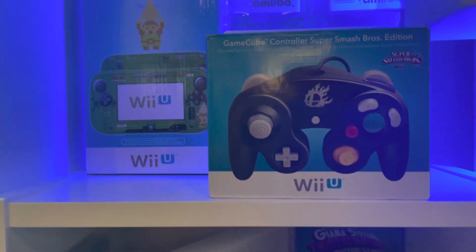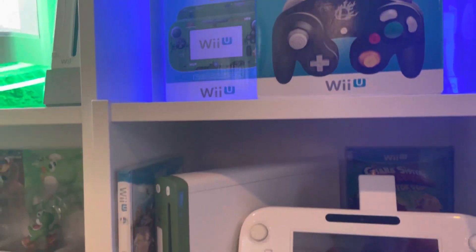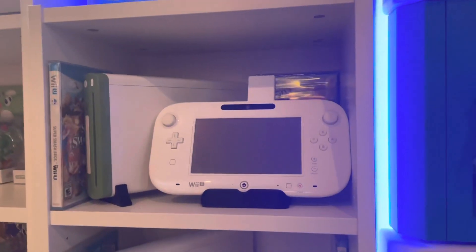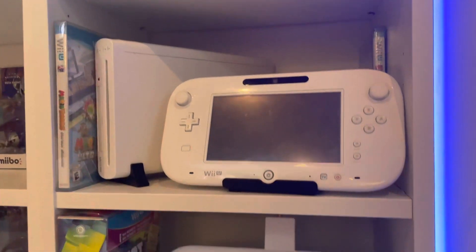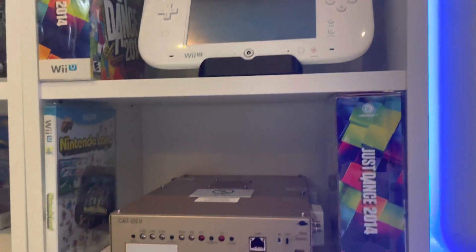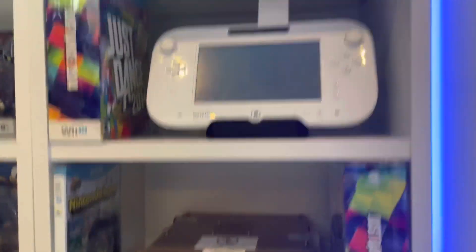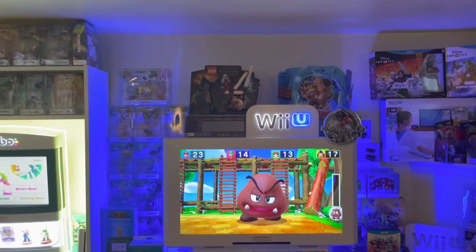There's the Legend of Zelda gamepad cover, the Super Smash Bros GameCube controller for the Wii U, then we have my Wii dev kit. We've got a kiosk console here, the other dev kit gamepad, and then there's the dev box for the dev kit. Then we have my kiosk with a couple of standees on top of it.